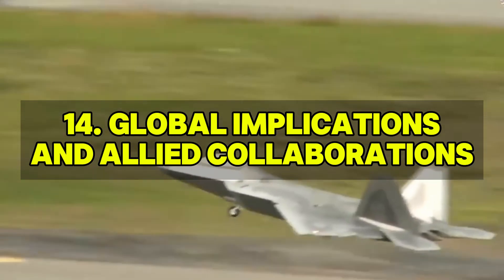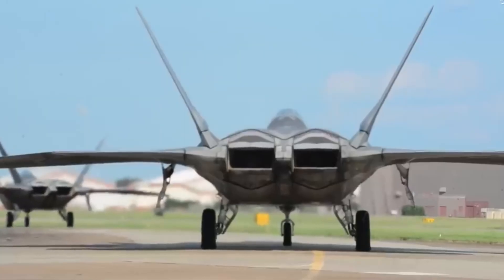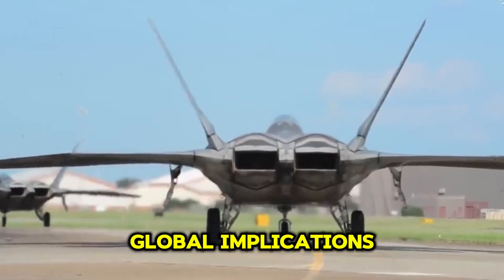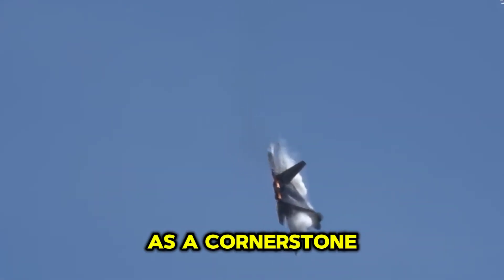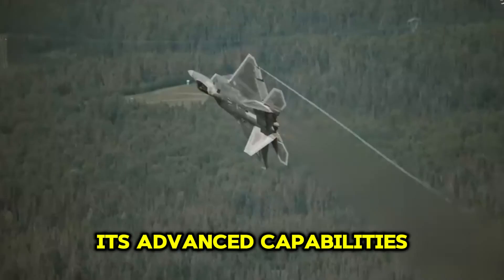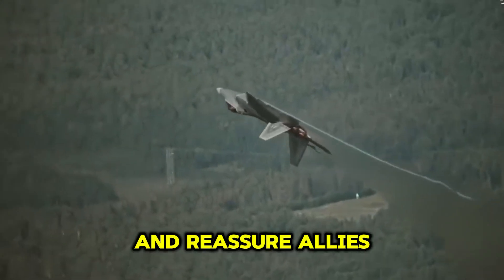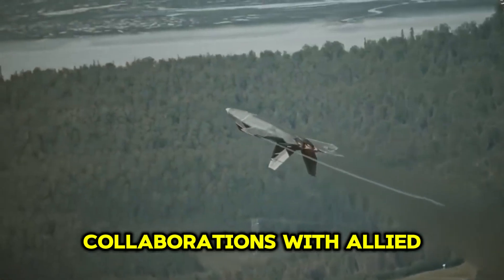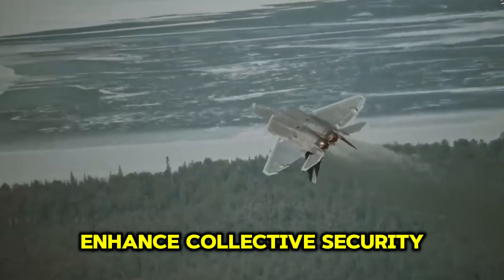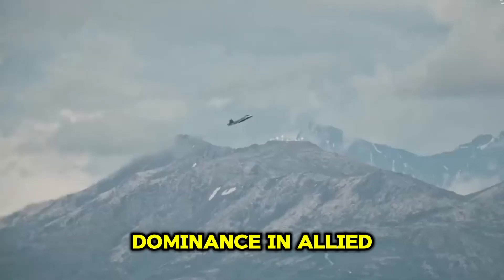The upgraded F-22 Raptor will also have significant global implications. As a cornerstone of the U.S. Air Force's air superiority, its advanced capabilities will deter adversaries and reassure allies. Collaborations with allied nations on technology and strategy will enhance collective security and ensure air dominance in allied operations.